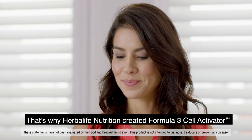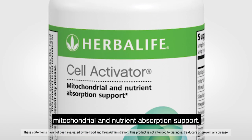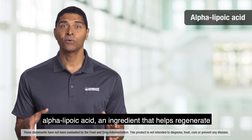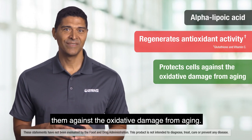That's why Herbalife Nutrition created Formula 3 Cell Activator, a targeted supplement that specifically provides mitochondrial and nutrient absorption support. Formula 3 Cell Activator is formulated with alpha lipoic acid, an ingredient that helps regenerate antioxidant activity within the cells and protects them against the oxidative damage from aging.